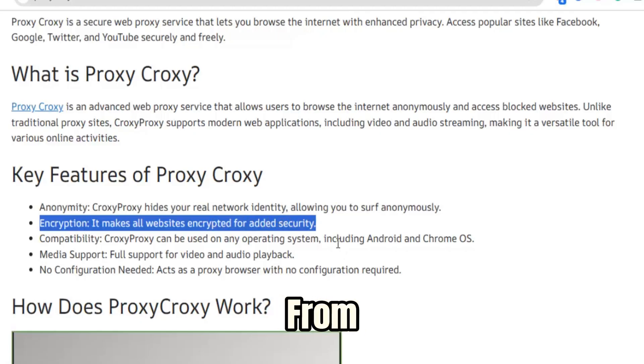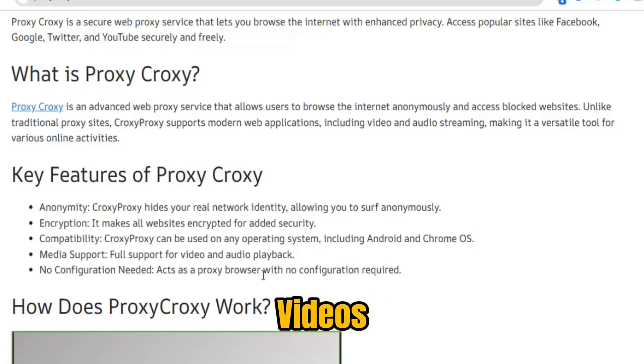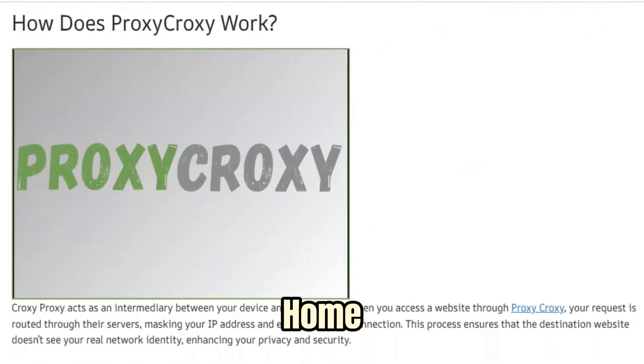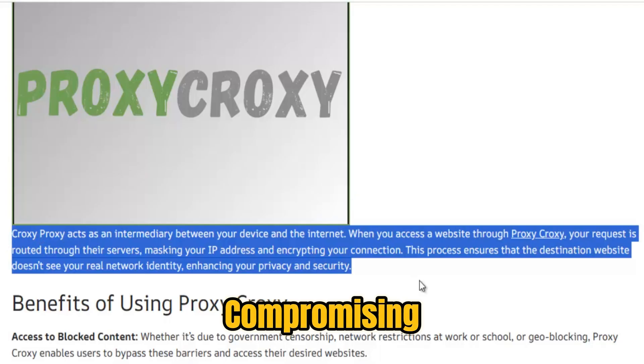Real-world use cases range from students unlocking crucial research and educational videos, to remote workers reaching collaboration tools behind restrictive corporate gateways, to travelers reconnecting to home services while abroad. In each case, Croxy is designed to reduce friction and restore access without compromising usability.